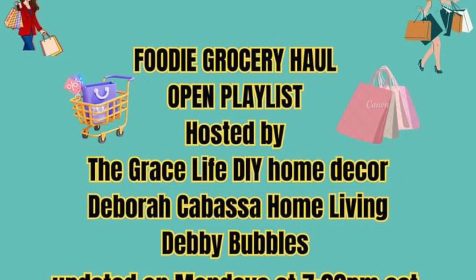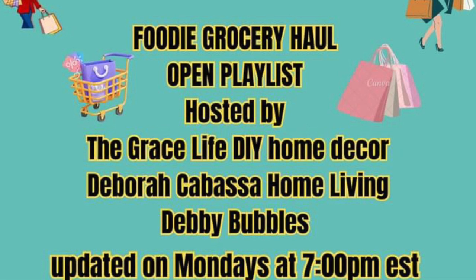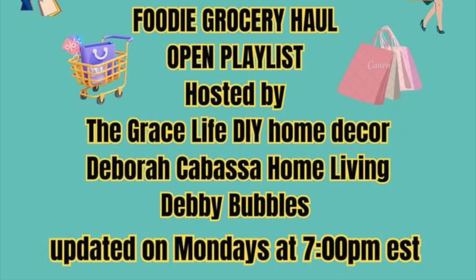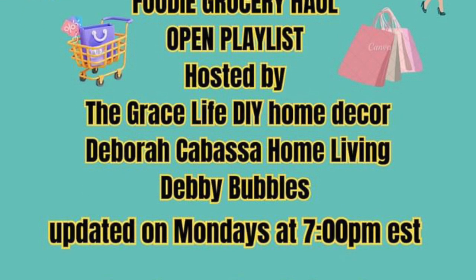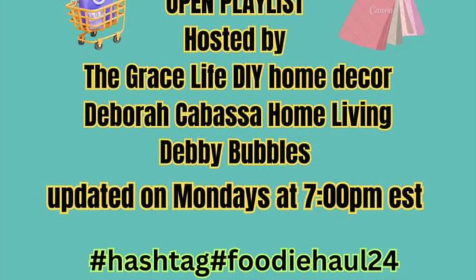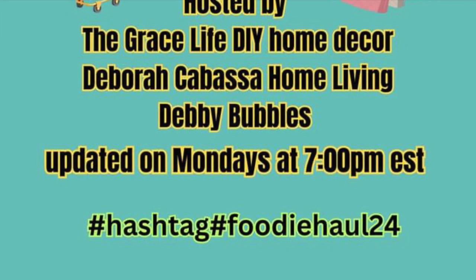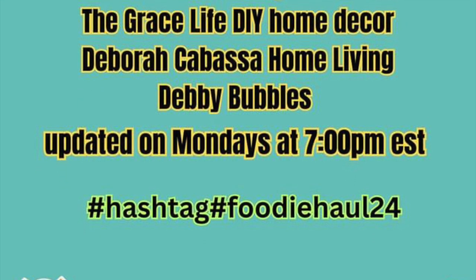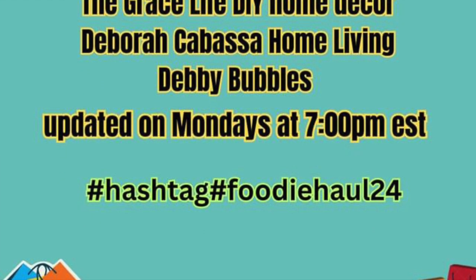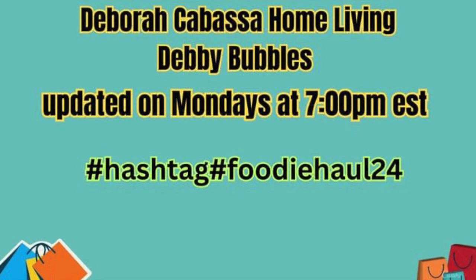Hi everybody, welcome to another week of the Foodie Grocery Haul Collaboration, hosted by The Grace Life, DIY Home Decor Deborah, Kielbasa Home Living, and Debbie Bubbles. This is on every single Monday at 7 PM Eastern Standard Time, so if you would like to participate with us, just join in and show us your food!